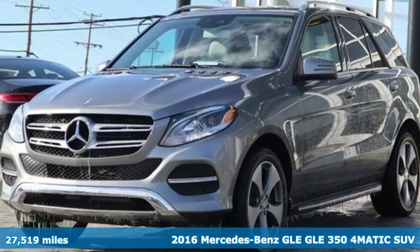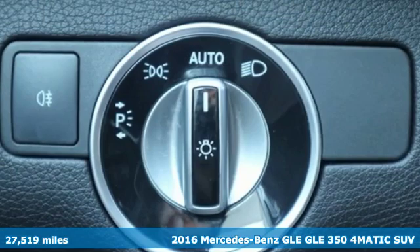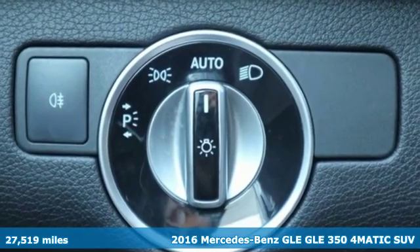Here's a 2016 Mercedes-Benz GLE. To get the best, get a Mercedes-Benz.